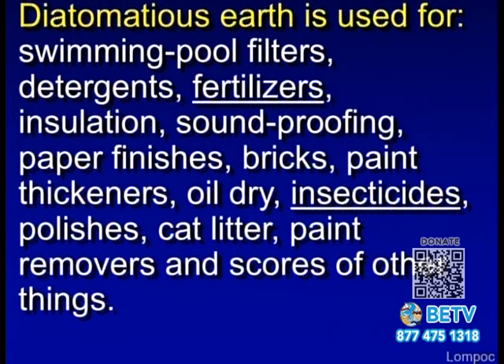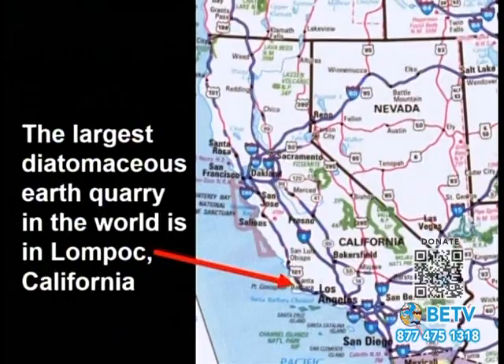We have diatomaceous earth made up of these diatoms, and it has many uses: detergent, insulation, soundproofing, insecticides — it scratches the surface of bugs — and it can be used for polish or removing paint. Fairly near here in Lompoc, California, is the largest diatomaceous quarry in the world.